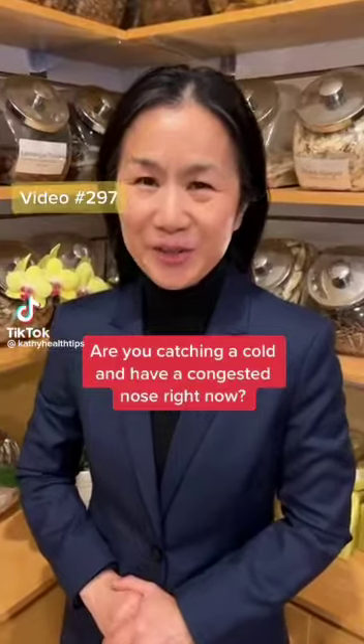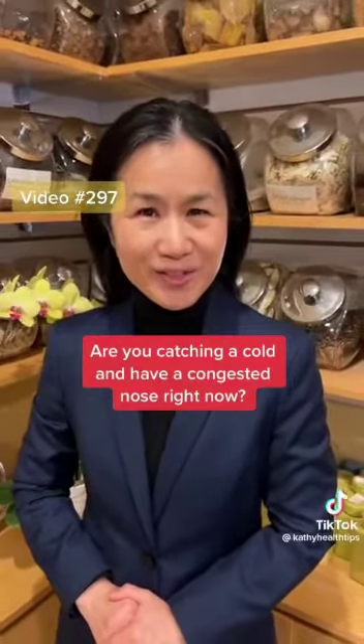Hi! Do you have a cold and a congested nose right now? Use your thumbs on this area.